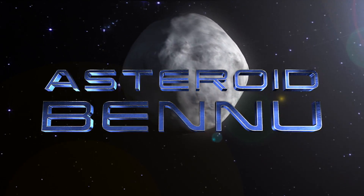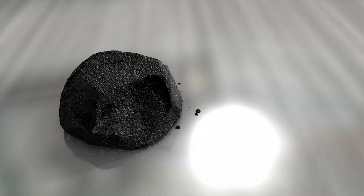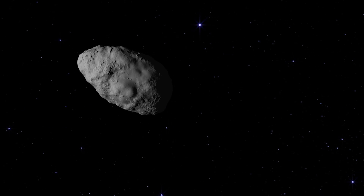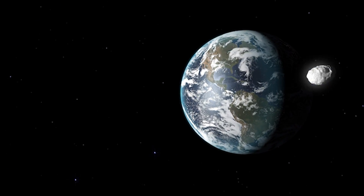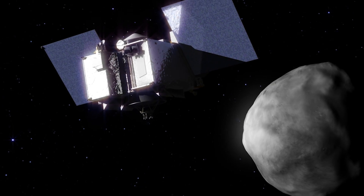Asteroid Bennu is a fascinating object. It records our solar system's earliest history, contains information about the origins of life, and has uncertainties in its orbit that leave a small possibility of impacting Earth late in the 22nd century. These properties make Bennu the perfect target for NASA's OSIRIS-REx Asteroid Sample Return mission.